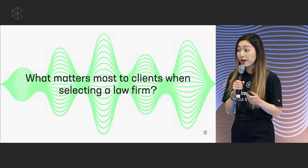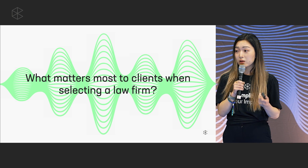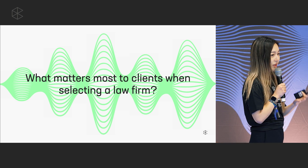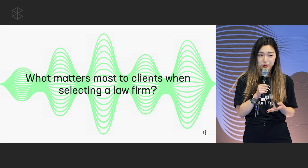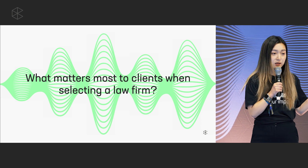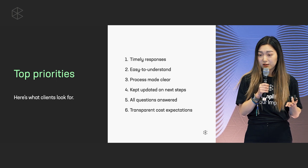To get started, I wanted to pose a question to all of you today: what matters the most to clients — legal consumers — when looking for a lawyer to work with? A couple of years ago, Clio set out to answer this question as part of our legal trends report. We talked to a bunch of legal consumers and learned the top six things that they look for.